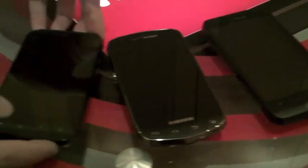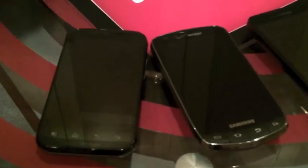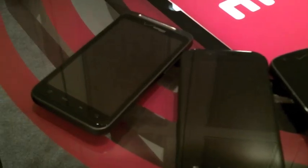So what we have as far as the four devices that we're coming out with: we've got an LG Revolution, Samsung 4G smartphone, we have Motorola Bionic, and HTC Thunderbolt.